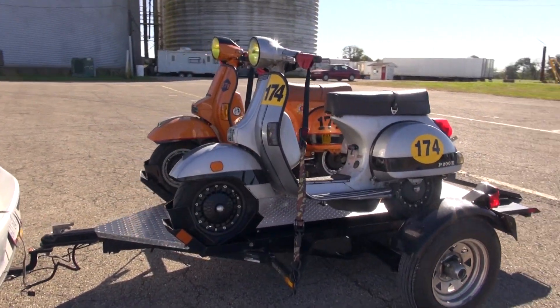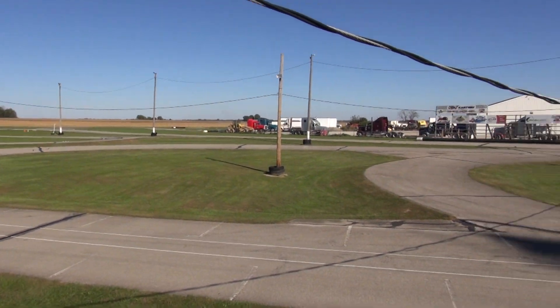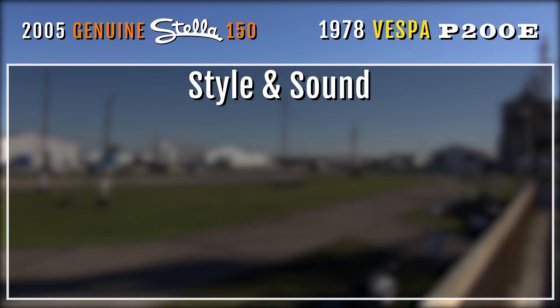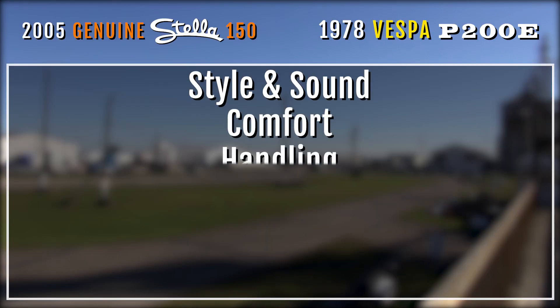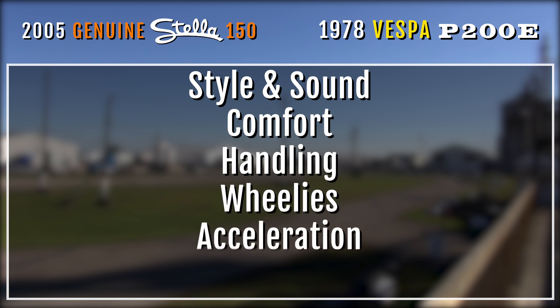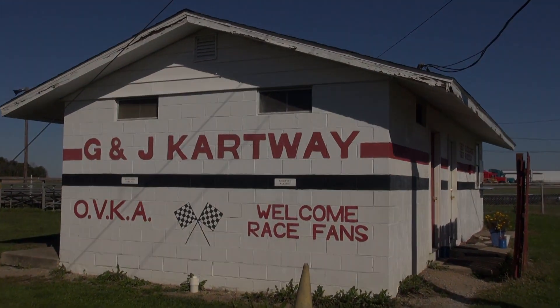To top it all off, we didn't just compare them anywhere — we went to the G&G Cartway in Camden, Ohio, and compared both bikes in six different categories: style and sound, riding comfort, how well they handle, their ability to pop wheelies, how fast they accelerate, and eventually a full lap on the track. So with no further ado, let's get into this epic battle.